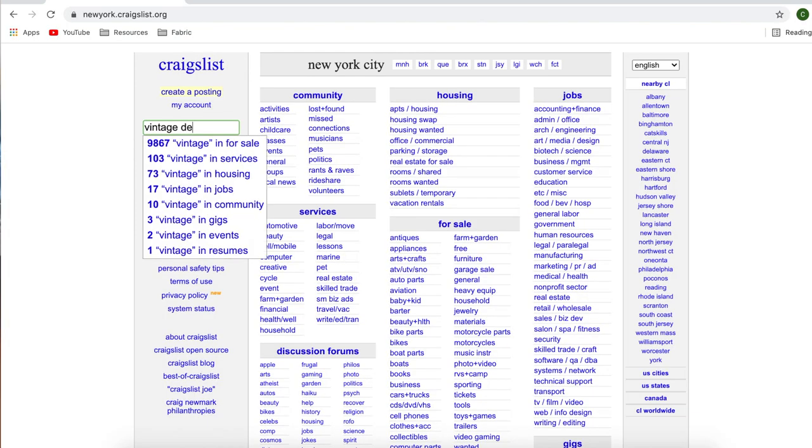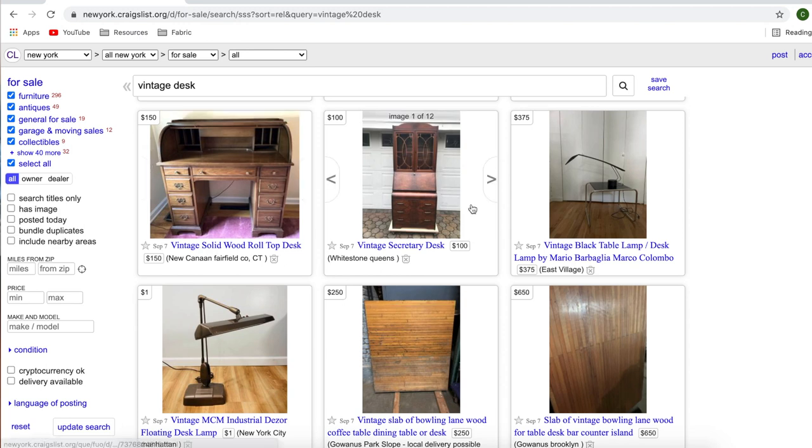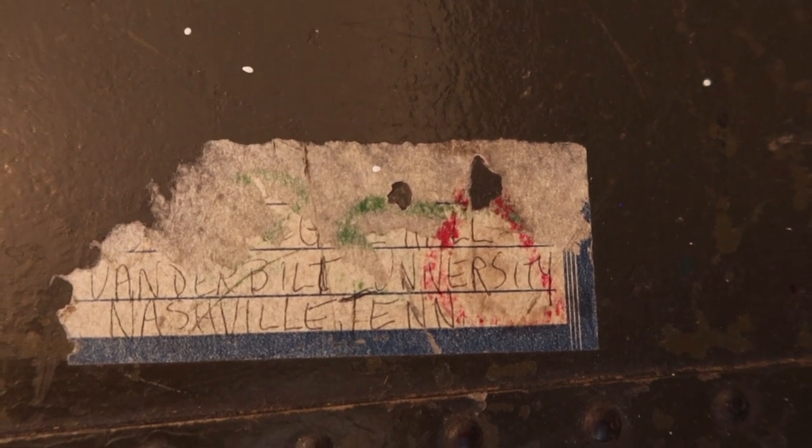Another great site is Craigslist, or your country's equivalent. Just be careful when picking items up — definitely go with somebody. Another great way to find beautiful pieces is just driving around looking at what people are throwing out. I garbage picked the chest behind me a few years ago. It doesn't close the right way, but it's still a functioning chest and it even has history — it has a tag from Vanderbilt University. If you're garbage picking, be careful with anything that has fabric on it, as it could be infested with bugs or have water damage.